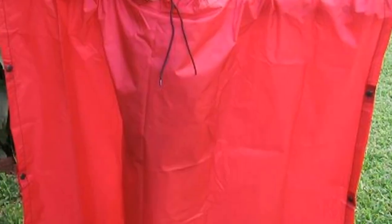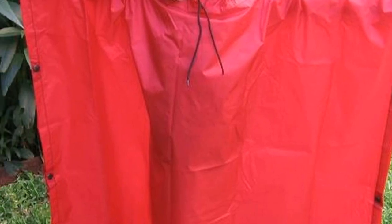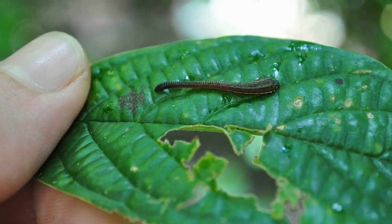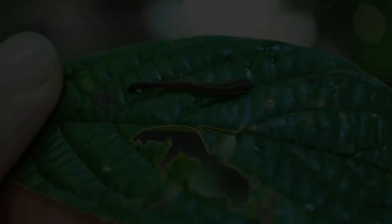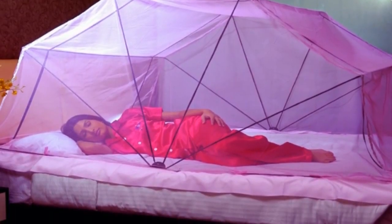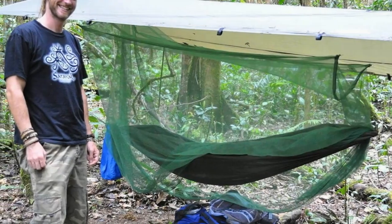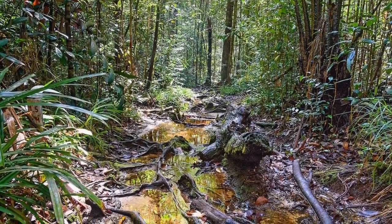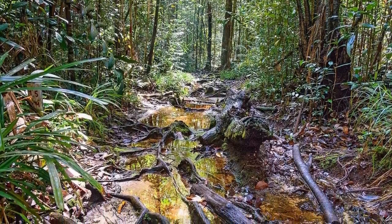Hat: a wide brim will keep the rain off your face, and, if you wear them, your glasses; an absorbent band will prevent sweat from dripping into your eyes. Hiking Shoes: for well-used trails, running shoes with good traction should be fine, but for trekking in remote areas you'll need serious hiking boots with mud-gripping cleats. Make sure they're well broken in before you set out.